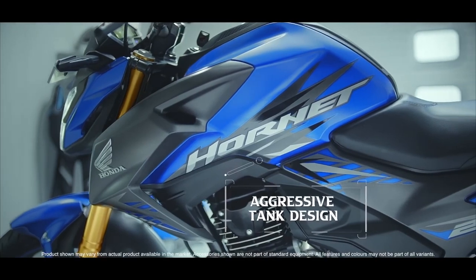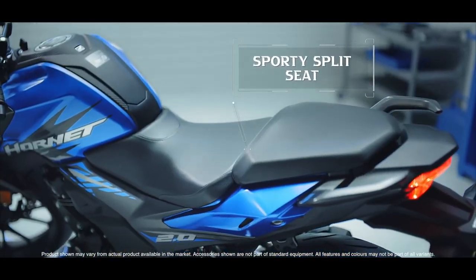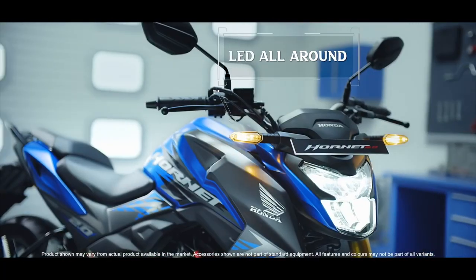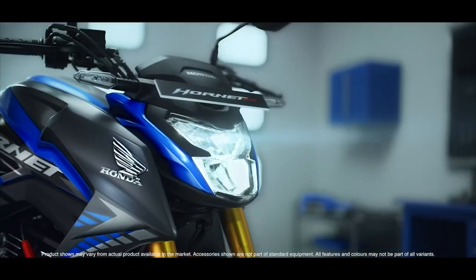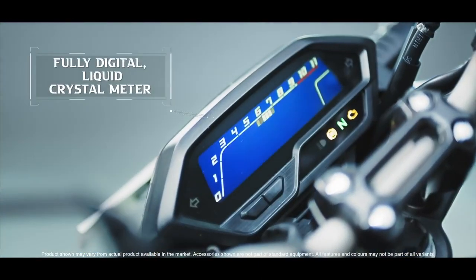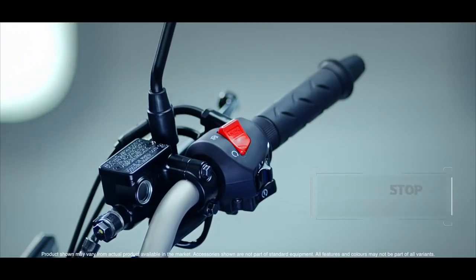I also have a lot of headlamp on the front. I also have a lot of engine specs. I also have a lot of features in this segment. I have a lot of power and features in this model.